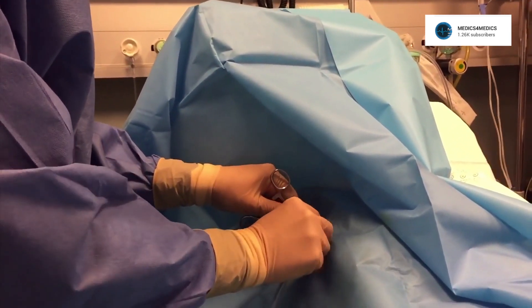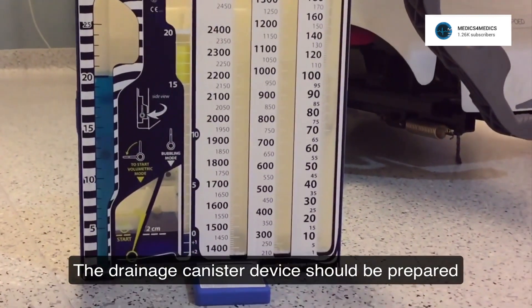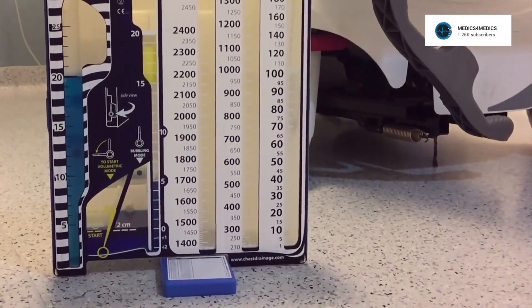Today I wanted to talk a bit about the physiology of a collapsed lung and the principles by which we fix them, mostly focusing on the Pleurovac, which is the most common chest tube drain you'll see in a hospital. This video won't cover how to insert a chest tube. If you like this kind of content and learn something, please leave a like and drop a comment — it really helps me know what videos are appreciated.